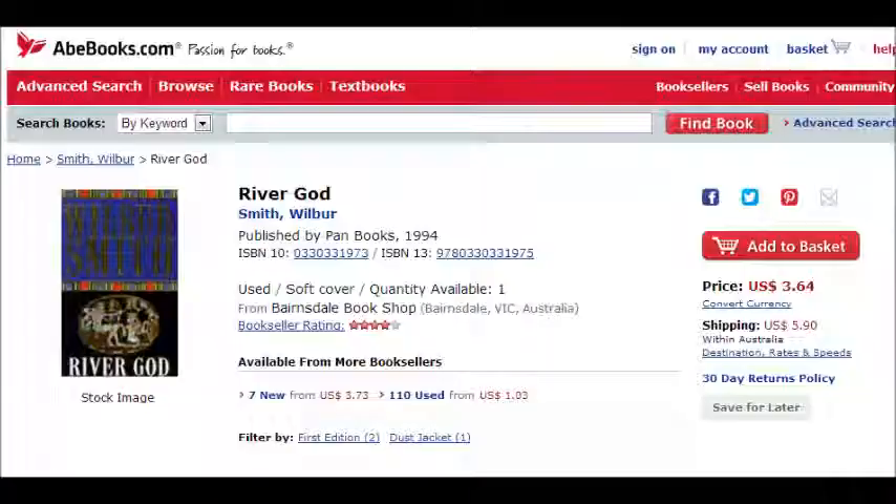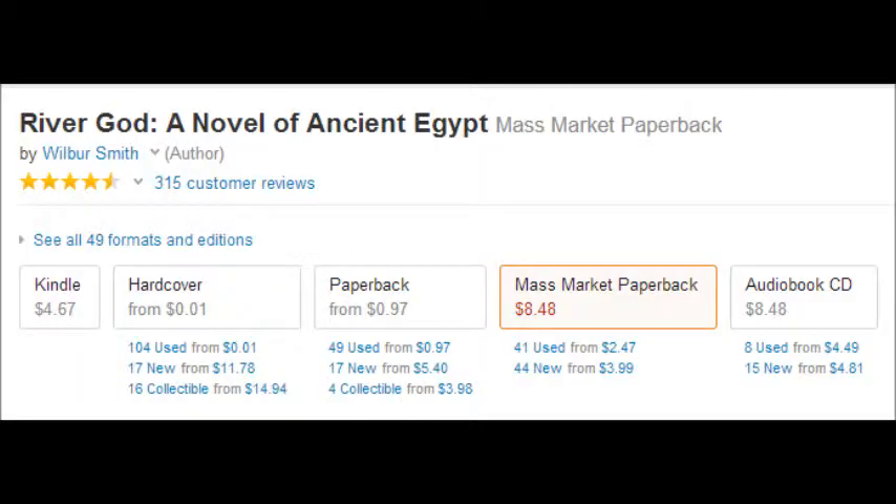Wilbur Smith's River God has a range of reviews on various websites. On Abe Books it was given a 4 out of 5 star rating. We can see the various formats the book is still available in: Kindle, Hardcover, Paperback, Mass Market Paperback, and Audiobook CD. This enables one to conclude the relative success of the book, as it is still available quite widely on the current market.